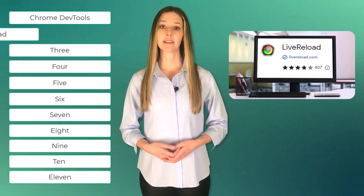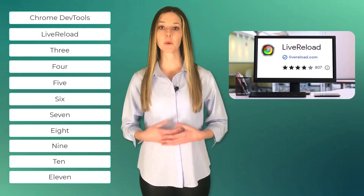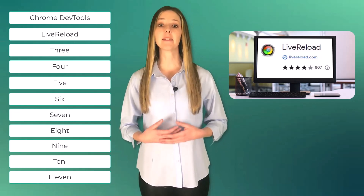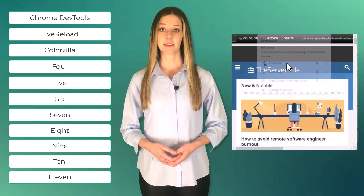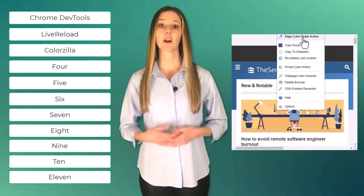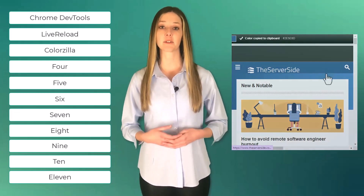Number two, Live Reload. Live Reload automatically refreshes the browser when changes are made to the code, making the development process faster and more efficient. Number three, Colorzilla. Colorzilla is a color picker and gradient generator that helps developers easily identify and use colors in their designs.